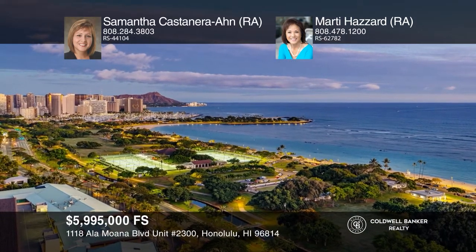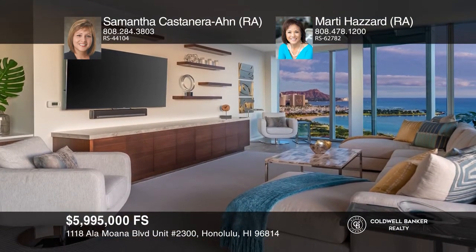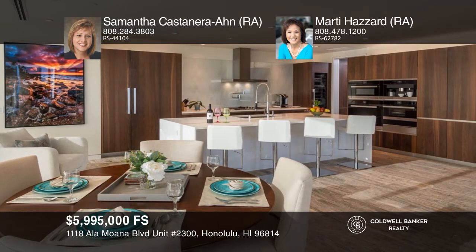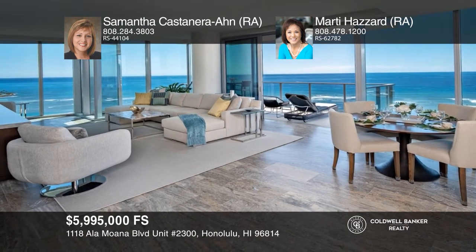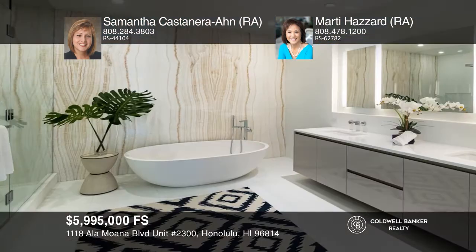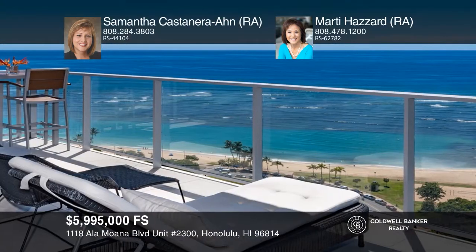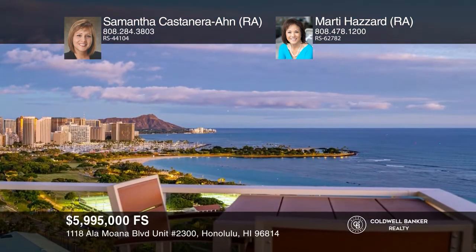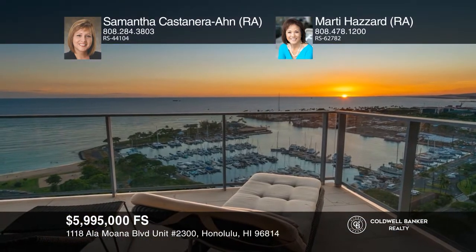This private corner unit features panoramic city and coastal views from Diamond Head to Honolulu Harbor. This spacious three-bedroom, three-and-one-half bath condo is being offered fully furnished. The open concept kitchen comes well equipped with top-of-the-line appliances and finishes. Wai'ea offers concierge service, five guest suites, a fitness center, a golf simulator, barbecue pavilions, private entertainment rooms, pool cabañas, a private theater, and more. Live in the heart of Kaka'ako near Ala Moana Beach, Ala Moana Shopping Center, and Ward Village. Don't miss out on this unique opportunity. Call Samantha Castanera and Marty Hazard.